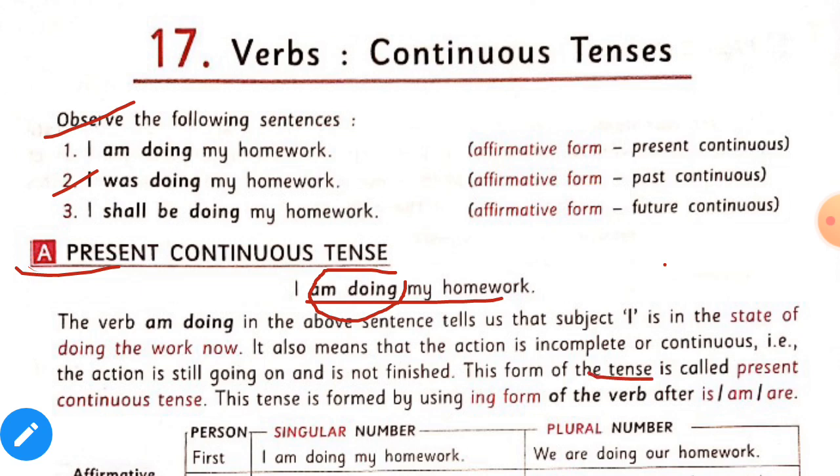This form of the tense is called present continuous tense. This tense is formed by using the ing form of the verb after is, am, or are.